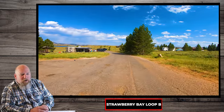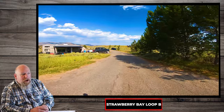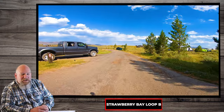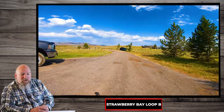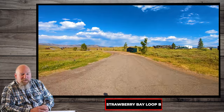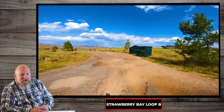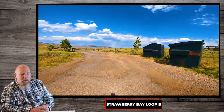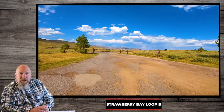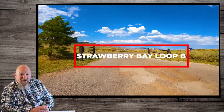Thank you for watching the video all the way through — this is Video Recon. Please subscribe to the channel if you like this video. If you're still not convinced or you want to see more of why Strawberry is the place for you to take your family camping, stick around for Loop C which we'll be getting to momentarily. Thanks again for watching and we will catch you on the next video. Bye for now.